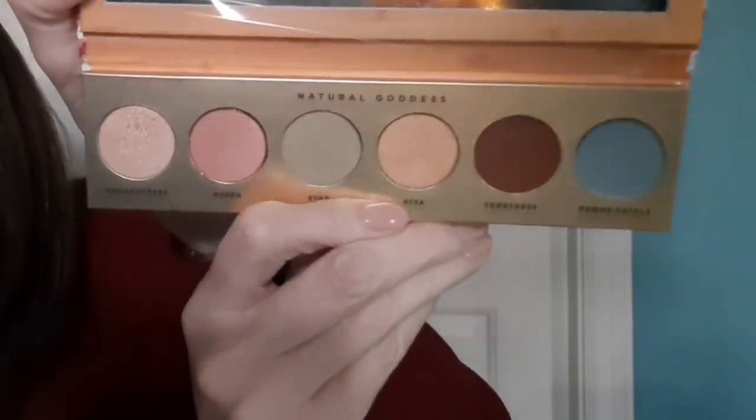Butter London — how lovely is that? Look at those colors, those are gorgeous. I'm going to have to use my reading glasses here. Enchantress, Queen Star, Diva, Temptress, Femme Fatale — how gorgeous are those colors?